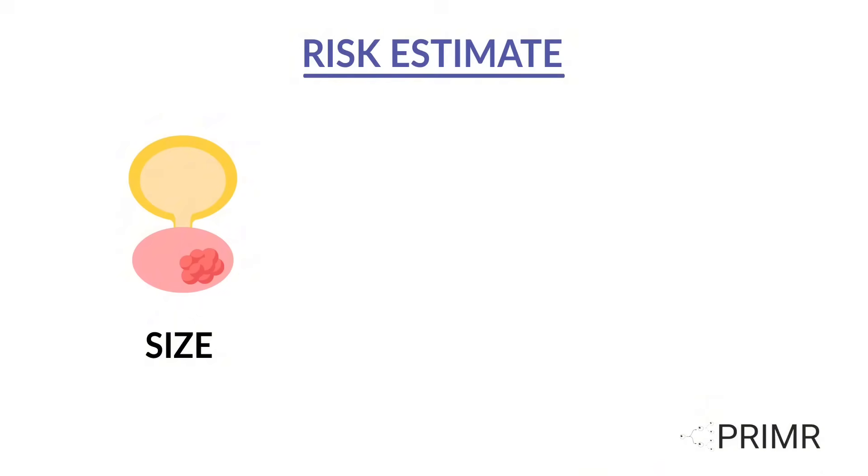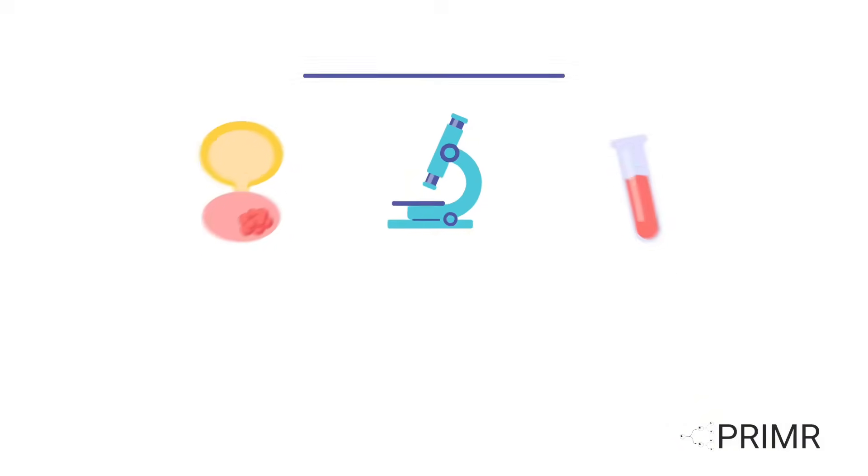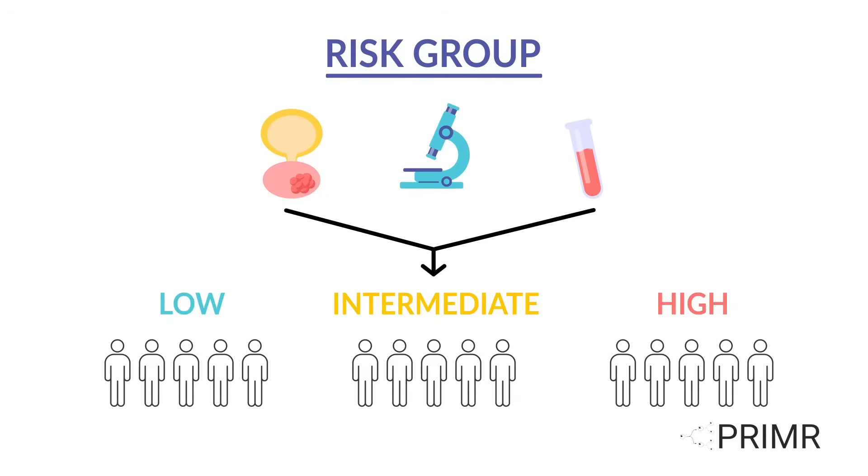Doctors estimate a patient's risk of prostate cancer spreading by factors that include the amount of disease in the prostate, how aggressive the cancer appears under the microscope — known as the Gleason score — and the results of a prostate-specific antigen, or PSA, blood test. Patients are assigned a risk group based on these three factors.